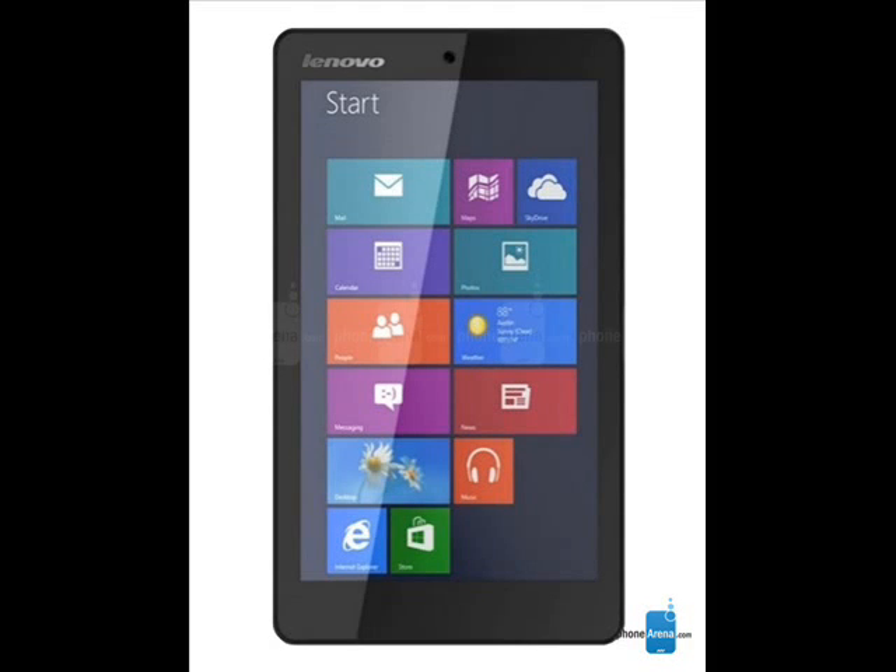The Windows 8.1 powered Slate's base model offers an 8-inch 800x1280 display, Intel Atom quad-core processing power, up to 2 GB of DDR3L RAM, and a decent 7-hour battery life.